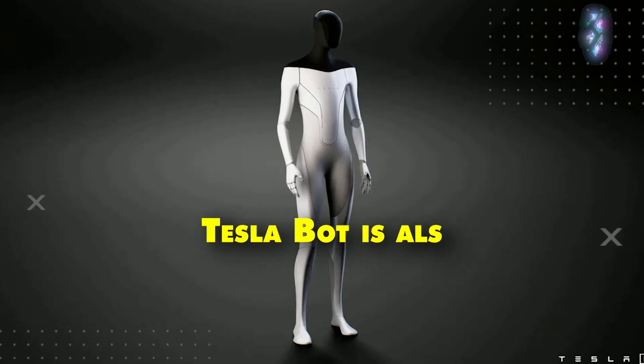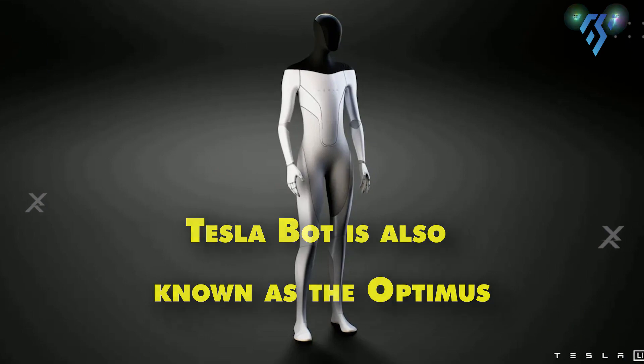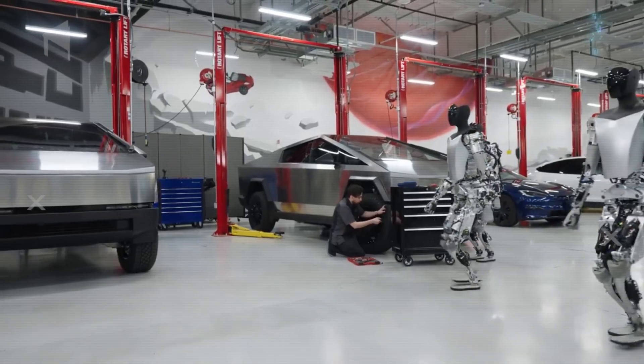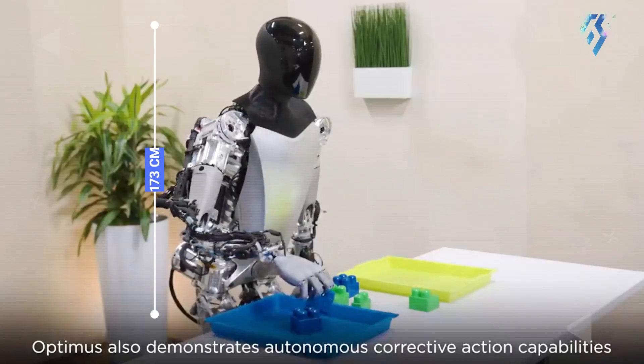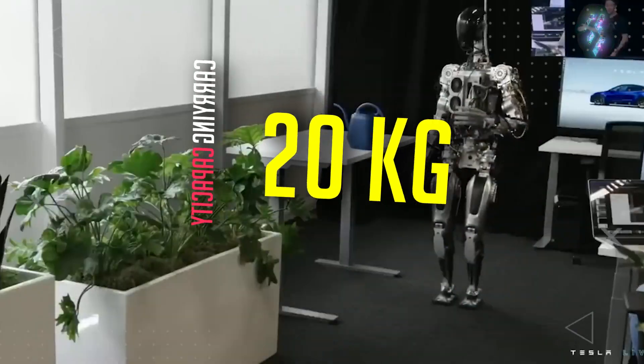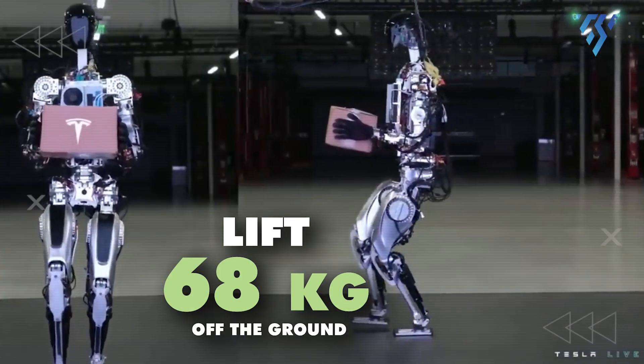The TeslaBot, also known as the Optimus, features a humanoid design that will allow it to adapt more easily to human society. Standing at 173 cm and weighing 73 kg, it will have a carrying capacity of 20 kg and can lift 68 kg off the ground.